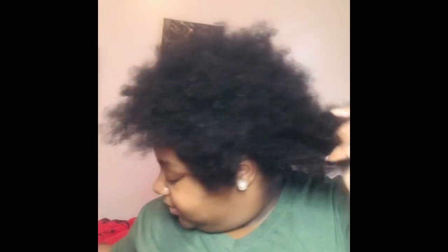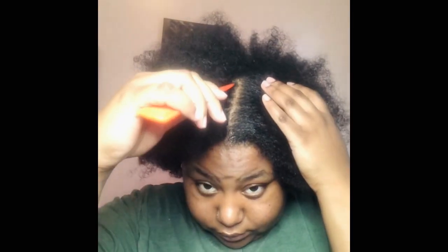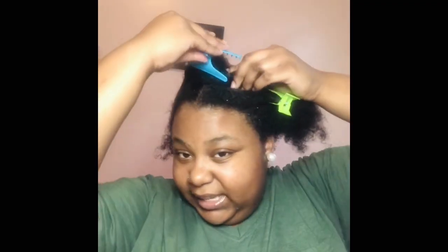I really don't have anything bad to say about the serum. I'm just going to de-tangle my hair. Yeah, I am loving the daytime serum.